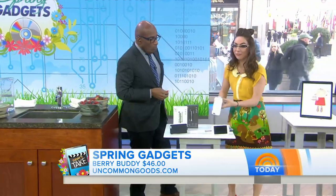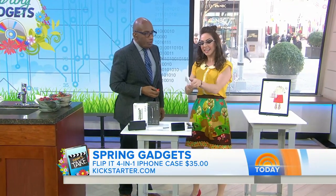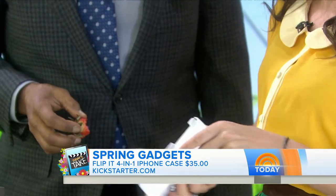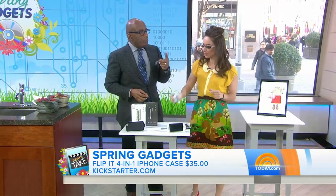This is kind of cool. This is actually a flip-it selfie case — four-in-one: it's a kickstand, a selfie case, it actually folds all together, and a remote control. Pretty awesome technology, also on Kickstarter.